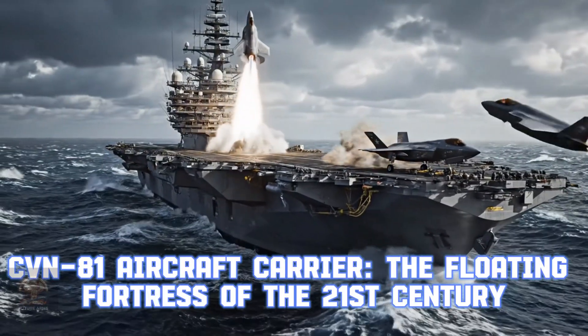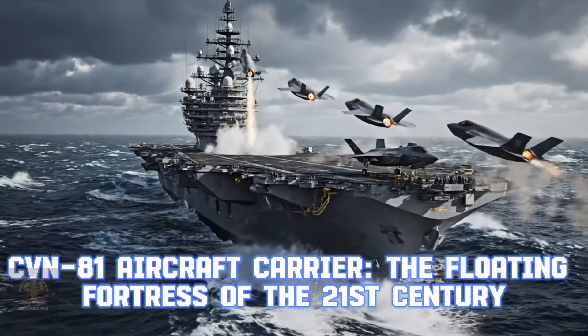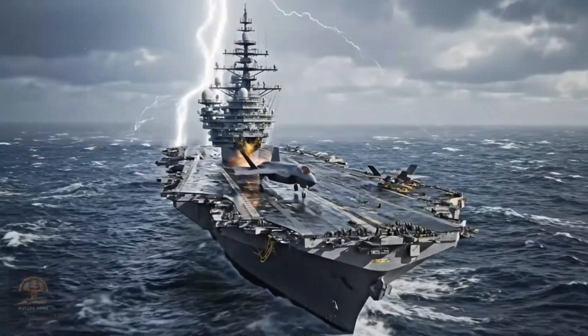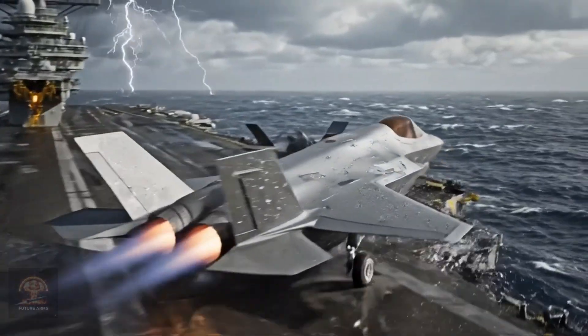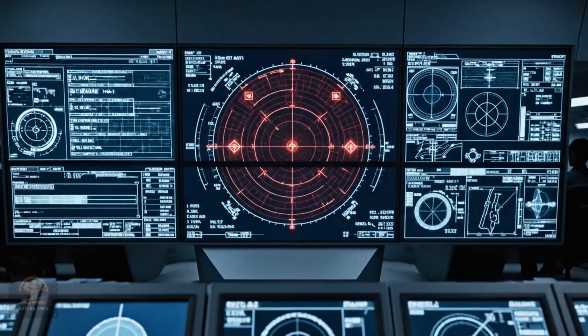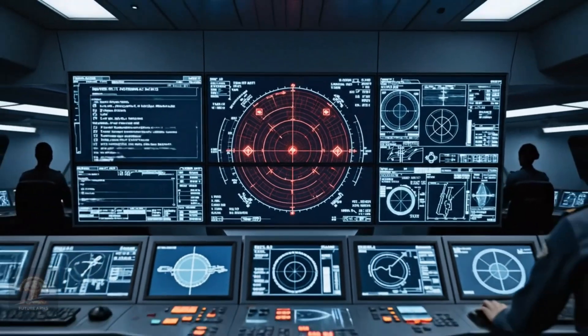CVN 81 aircraft carrier — the floating fortress of the 21st century. It features the advanced EMALS system, increasing aircraft deployment speed. The CVN 81 will dominate the oceans with unprecedented command capabilities.